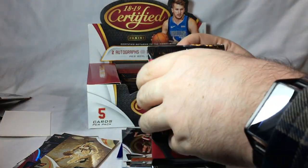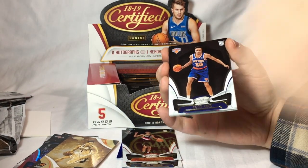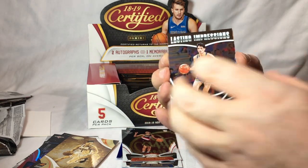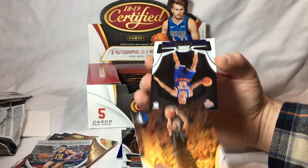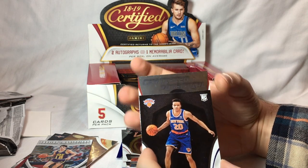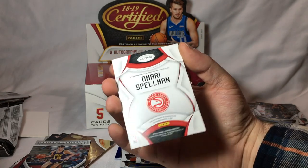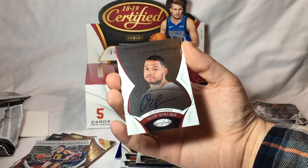Next pack. Kevin Knox, rookie card. Oops — I saw an auto right there. I'll save that for the end because I did not actually see who it was. Lasting Impressions: John Stockton. Base: Jason Tatum. Dennis Smith Jr., rookie. Certified Potential: Omari Spellman autograph — on card, not numbered. That's cool. First auto.